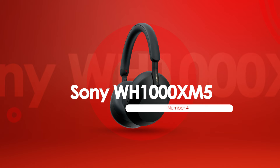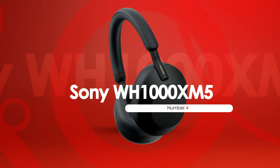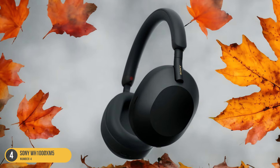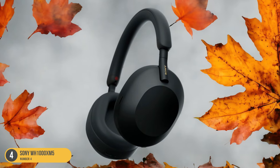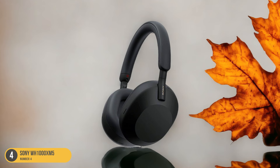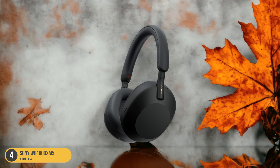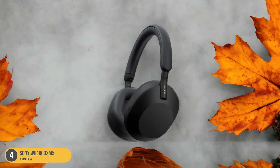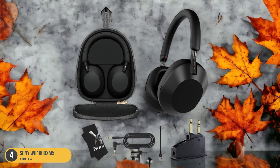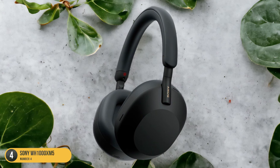At number 4, we have Sony WH-1000XM5, best for noise-canceling. The Sony WH-1000XM5 headphones are fifth-generation models that come with significant improvements over their predecessors, offering enhanced noise-canceling technology and voice-calling capabilities. Priced at $349, these headphones compete fiercely with other top brands like Bose and Apple. What sets the Sony WH-1000XM5 apart is its ability to create a truly immersive listening experience by effectively eliminating external sounds, allowing you to enjoy your music or calls without any distractions.